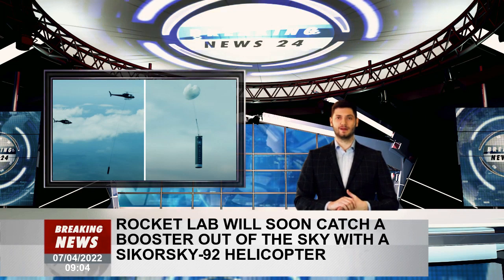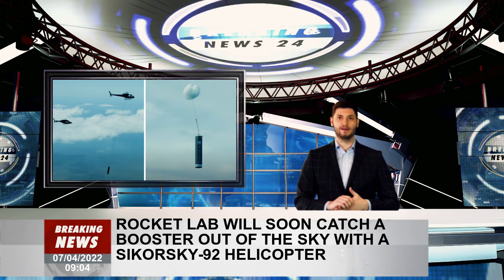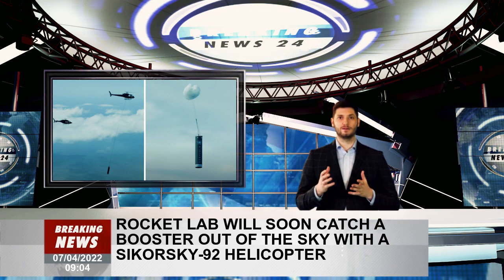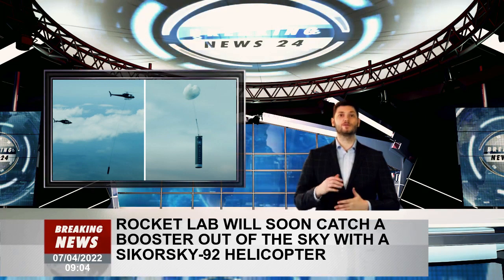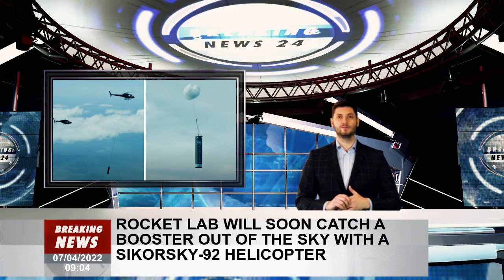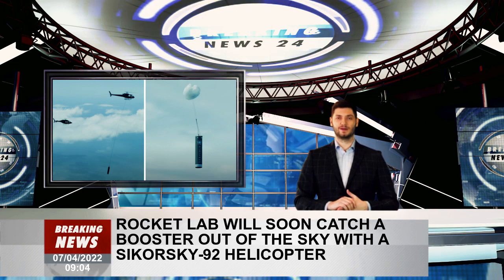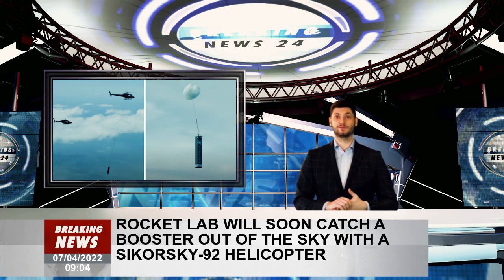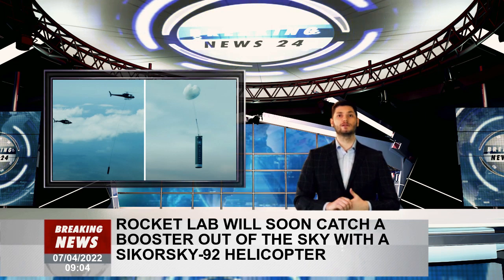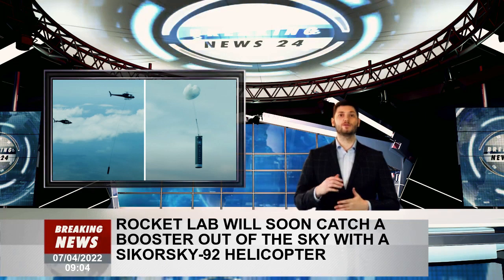The whole operation will be live-streamed and will be sure to provide live coverage of the event. Rocket Lab's attempt will set it apart from the world leader in reusable spaceflight, SpaceX, which uses autonomous first-stage boosters that make a controlled landing after sending their payload on its way. Rocket Lab also recently announced a Hungry Hungry Hippo-inspired rocket fairing for its next-generation Neutron rocket.